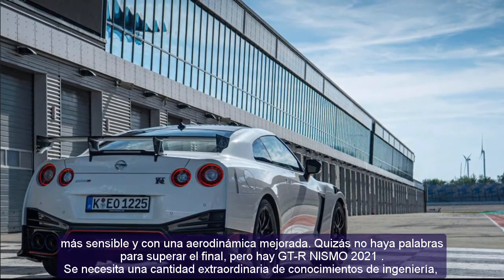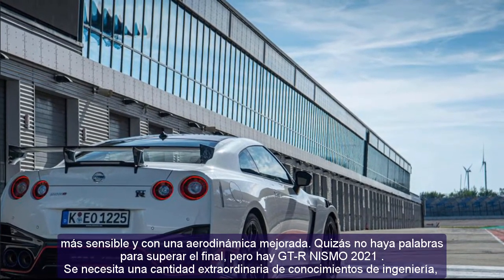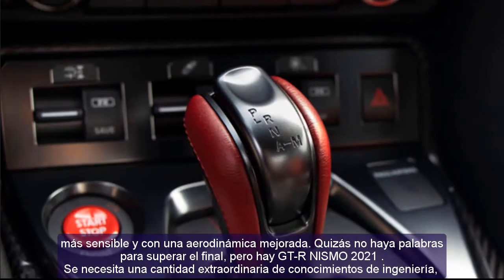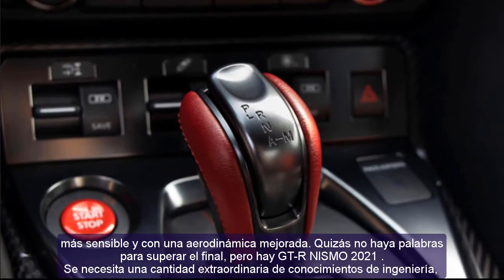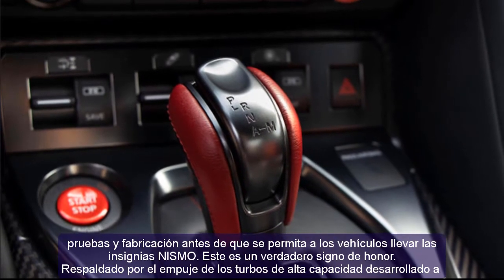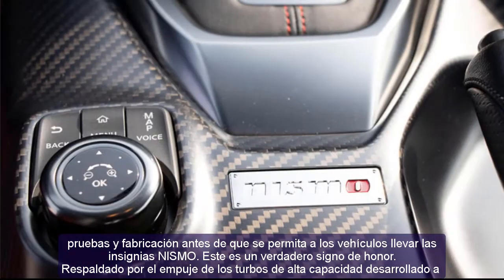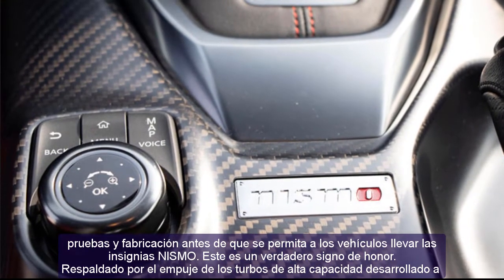For the 2021 GT-R, Nismo finds improved handling which once again raises the bar for road and competition use. Thanks to weight loss with the addition of carbon fiber body panels and additional downforce, the Bilstein Damptronic suspension has been retuned and combined with a Nismo-tuned hollow stabilizer bar.